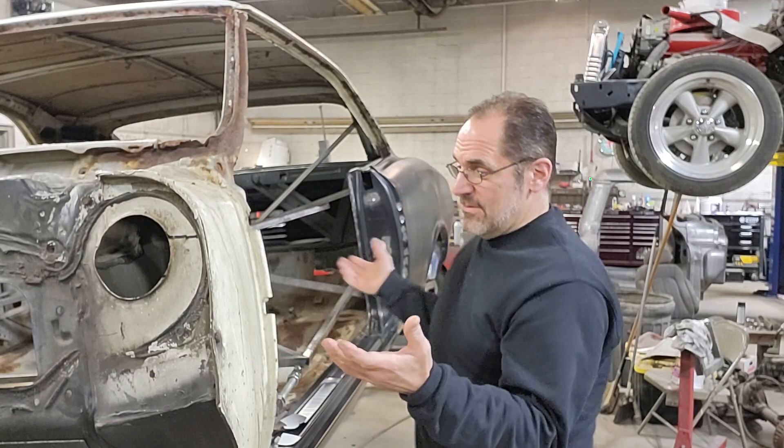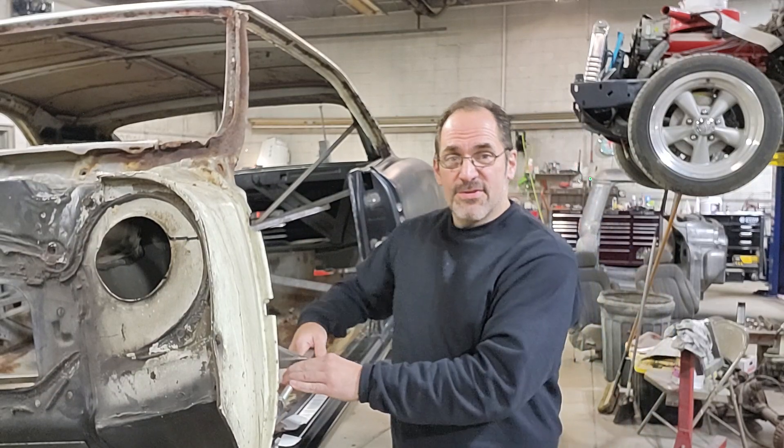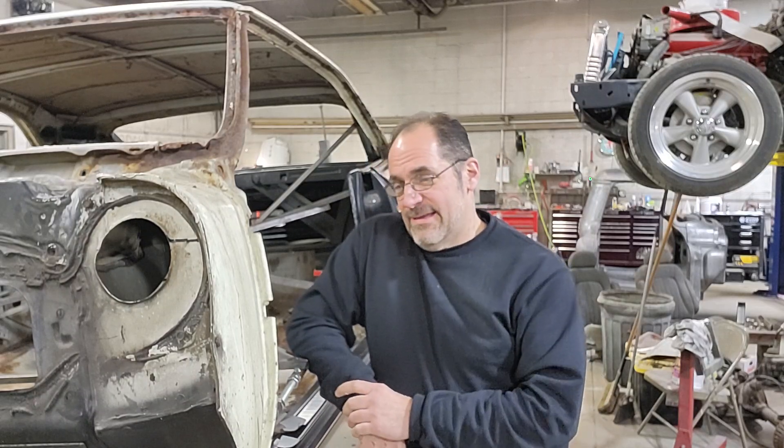So what we thought was a nice car ended up not being so nice. We never wanted to put it on the rotisserie and yet here it sits on the rotisserie, ready to get some more work done to it. I want to do this video to kind of show you guys - as you start to follow along and I upload the videos, you'll see the progress as we go and you'll see how bad this car got.